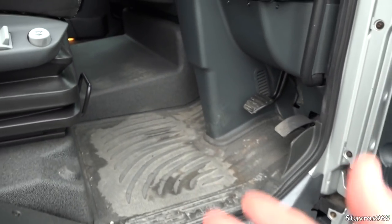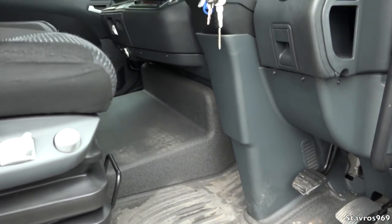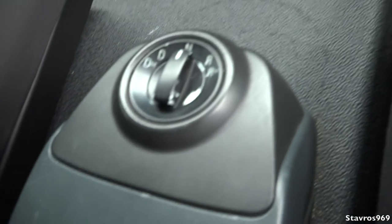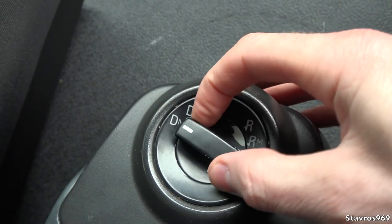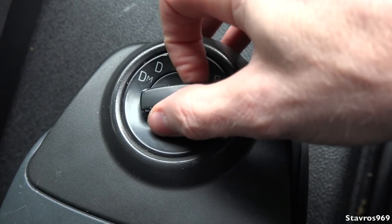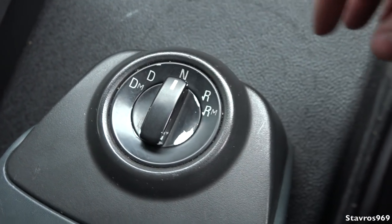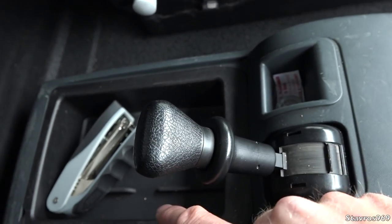We have no clutch pedal — this is a six-speed TipMatic gearbox from MAN, fully automatic. The gear selector has: Drive, Drive Manual, Neutral, Reverse, and Reverse Manoeuvre. If you want to reverse back really slowly, you put it into RM mode. Your handbrake is there and we have storage at the back.